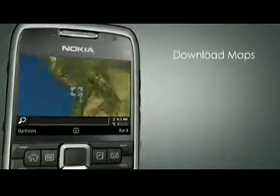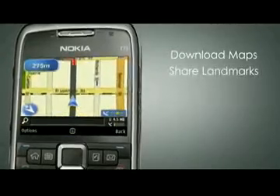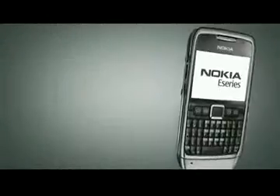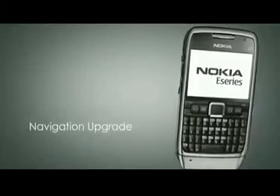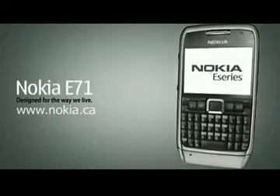Embedded Nokia Maps lets you download maps and street plans, plan your route, and save your favorite locations as landmarks. Try Nokia's optional navigation upgrade for free for 7 days. Visit www.nokia.ca